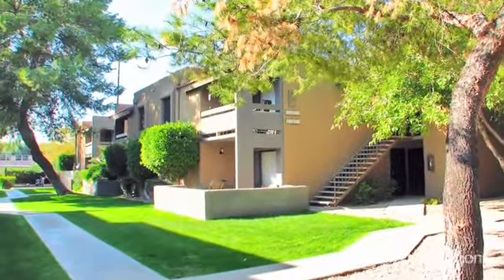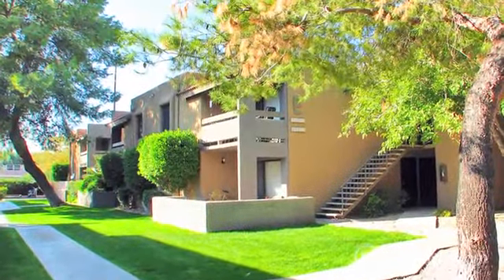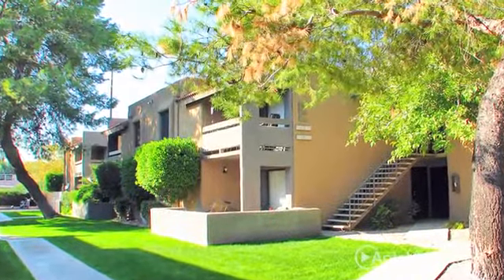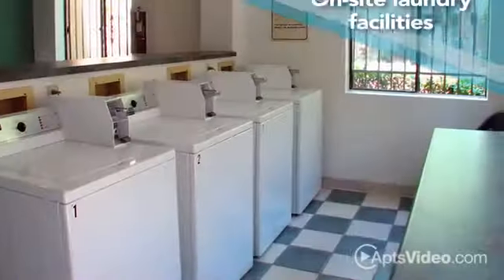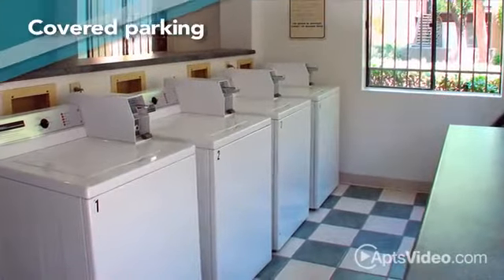Surrounded by green lawns and lush landscaping, you'll love coming home to Shadow Ridge. Our community is pet friendly and our amenity package includes on-site laundry facilities as well as covered parking.